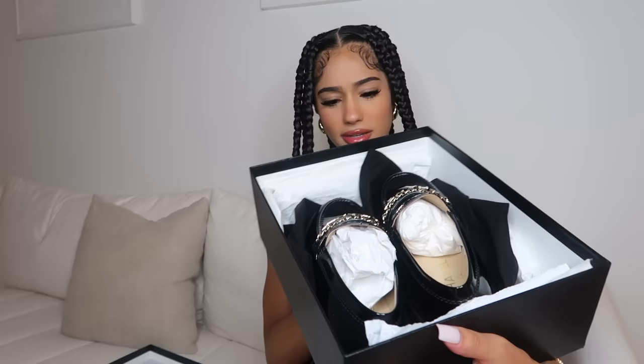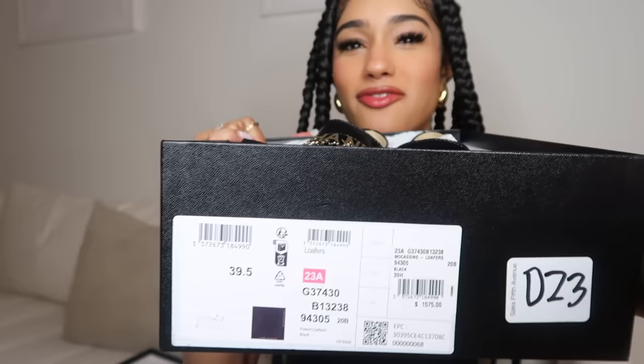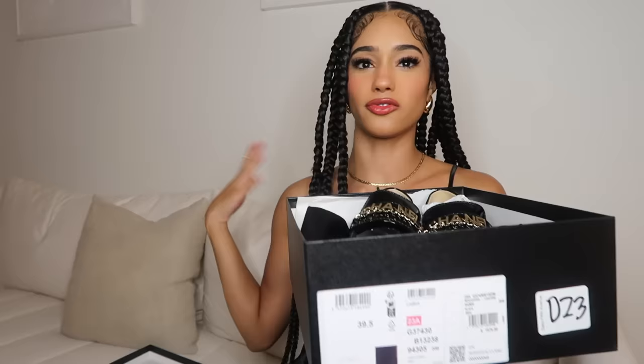I'm kind of scared to mess these up — I feel like once you scuff them... though you can probably get them cleaned. They look huge but they're actually a 38, and they must have fit me because I definitely tried everything on. I think this is a classic item you could wear for years — it's never going to go out of style. Chanel in general is never going out of style. I'm happy about this one. I've been wanting loafers for a while and I think it was worth it.